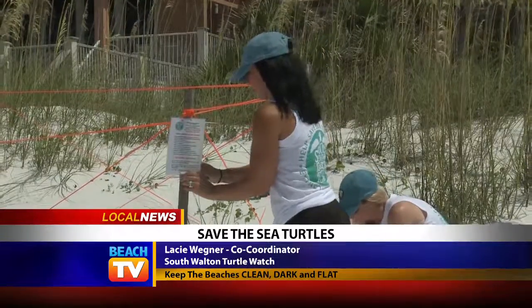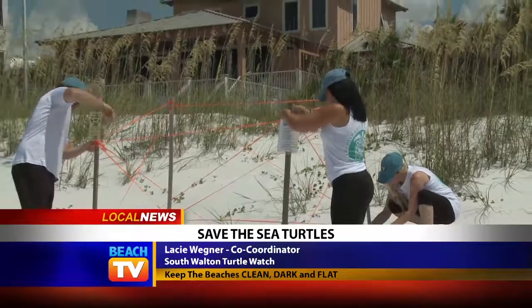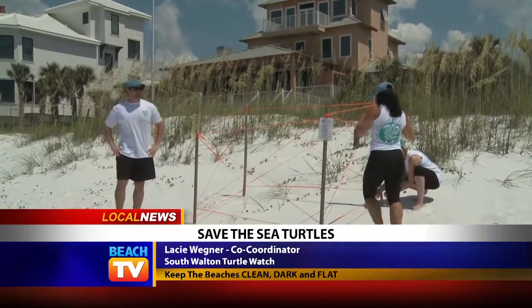If you're visiting the Gulf Coast area and you come across a nesting sea turtle or a hatchling, you can call your local sheriff's office and they will get with the local volunteer group.